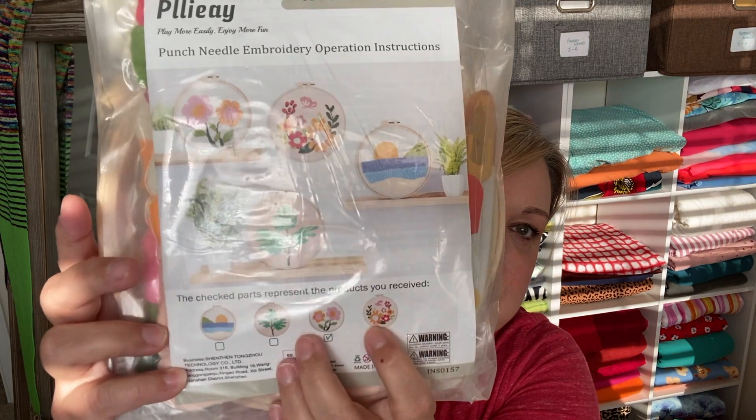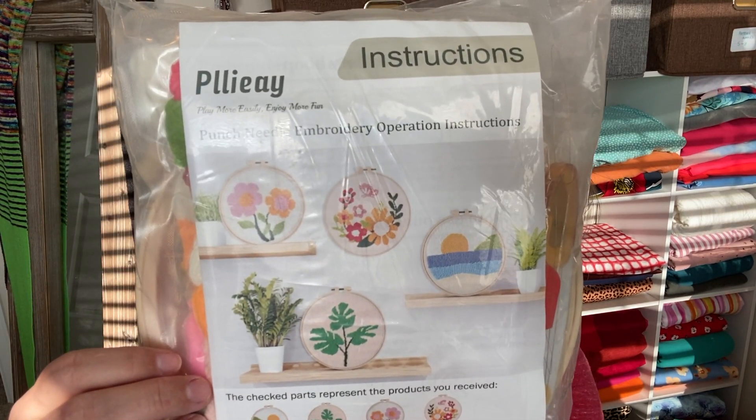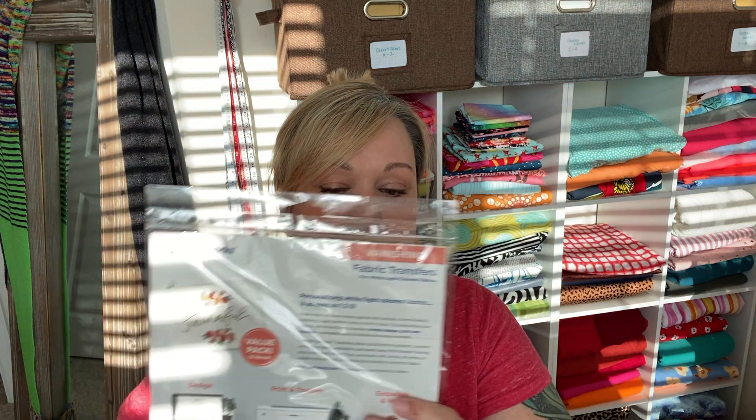I also bought a punch needle embroidery kit - I thought it would be fun to try something new while sitting and watching TV at night. This kit has two floral patterns and I've never done punch needle before - I'd love to hear what you think if you have. I've also really been wanting to do some embroidery on a garment - I want an embroidered M, à la Laverne from Laverne and Shirley. Since I'm having trouble finding a kit with a pattern I like, I got some fabric transfer paper so I can print out whatever design I find and iron it onto my fabric.